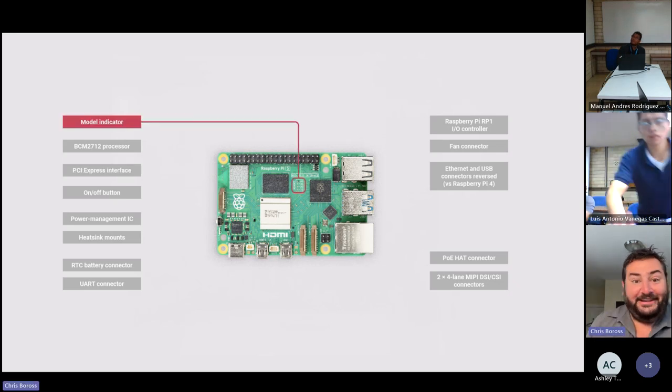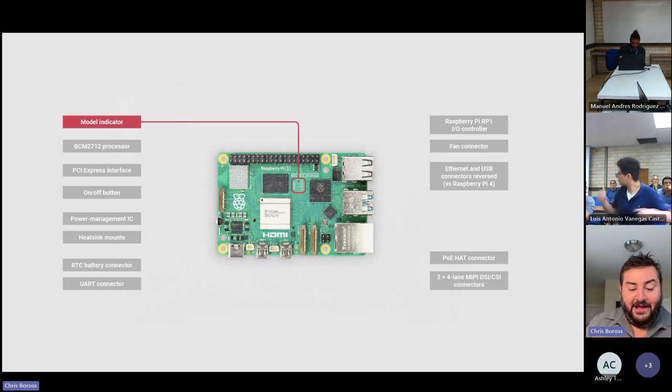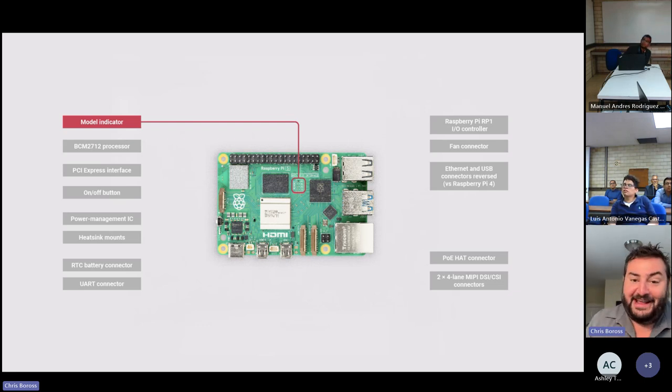On the product we have a set of landing pads for a zero-ohm resistor that acts as a model indicator. You can pick the board up and see how much RAM the device has without turning it on — just look at the board. This was a request from the community and resellers, and we handle it as a stuffing option in the bill of materials.